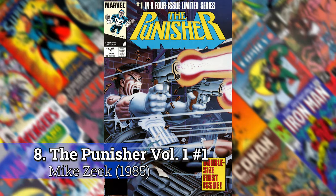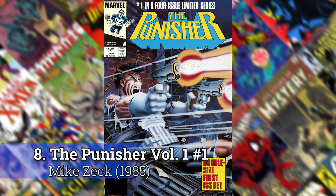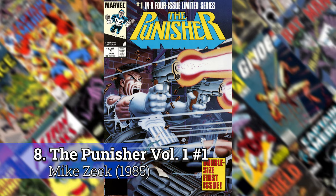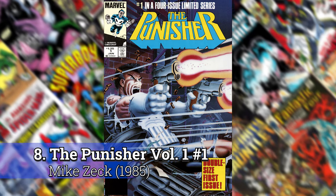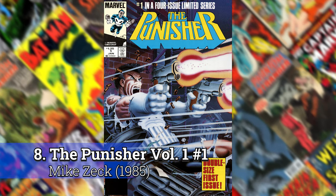Number 8: Punisher volume one, number 1 by Mike Zeck. This just explodes onto the scene. I remember I had this poster in my bedroom as a kid. There are so many of those Mike Zeck covers that were amazing. The guy was a cover guy for sure.